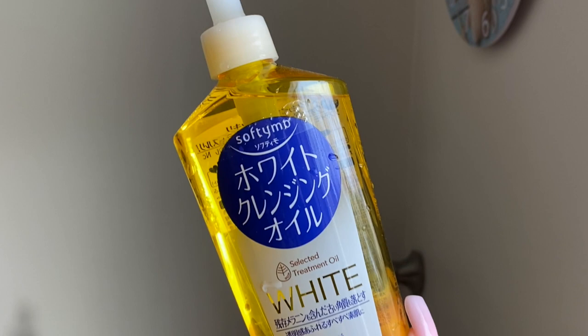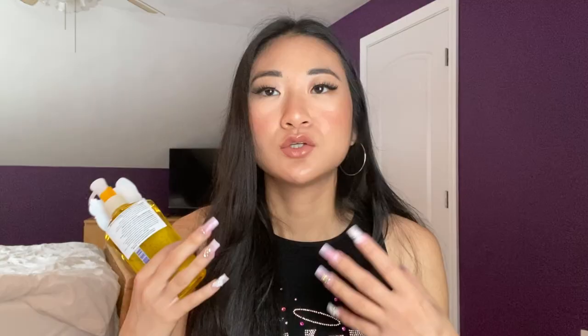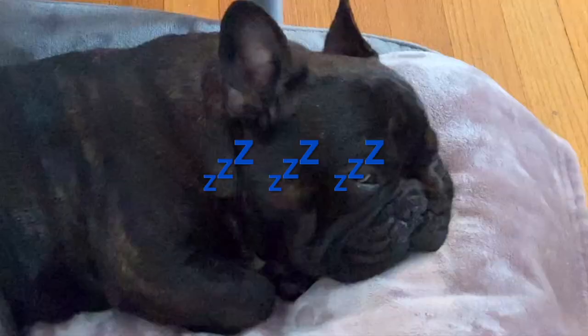Speaking of oil cleansers, this one is from Kosei. I talk about the orange one a lot — they have three types: orange, yellow, and pink. The yellow one I have here is the whitening one. Whitening on skincare products doesn't really mean lightening your skin; it just means brightening your complexion regardless of skin tone. As far as the oil goes, it may not drastically change the complexion but it will help remove makeup, so when I'm not using the milky makeup remover I'll use this traditional Japanese oil cleanser to double cleanse.